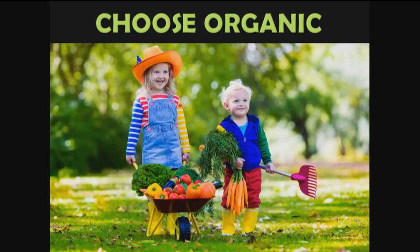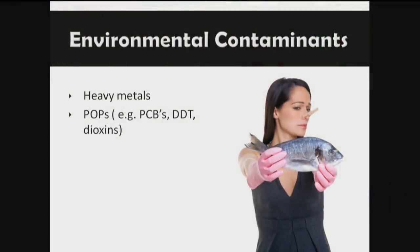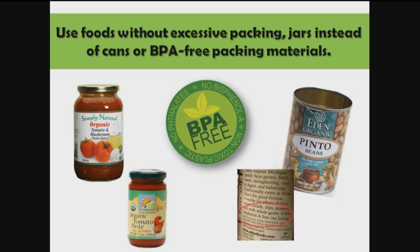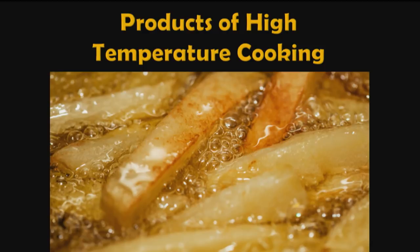Not everybody can afford to do everything organic. But you can go to the Environmental Working Group's Dirty Dozen and Clean 15. If you have to buy some conventional produce, stick with the cleaner crops and buy the Dirty Dozen organic at least. Environmental contaminants like heavy metals and persistent organic pollutants — PCBs, DDT, and dioxin — and packaging materials like lead, BPA, and tin are also concerns. The most concentrated sources of heavy metals and POPs are animal products: fish, meat, and dairy. So eat lower on the food chain, eat more plants, eat fewer animals, and use foods without excessive packaging — jars instead of cans.